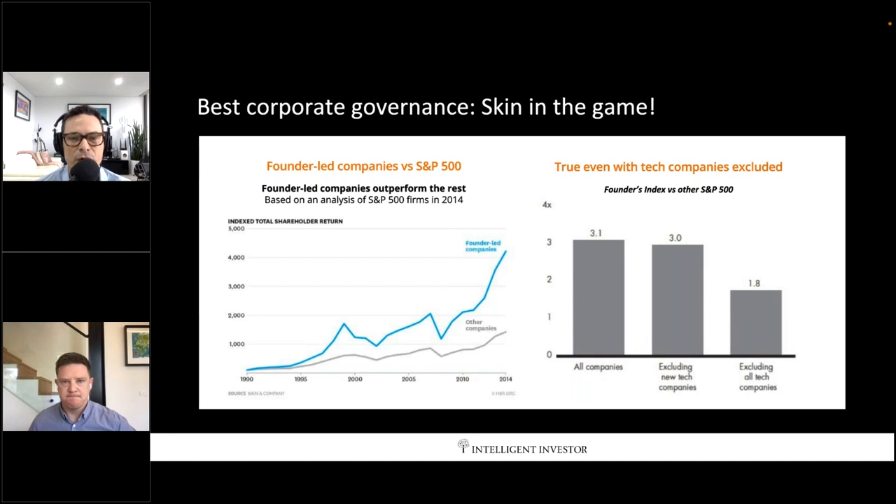I don't normally comment a lot on macro stuff unless it directly relates to the stocks we're invested in. The stocks we own in this fund are typically ones that are somewhat economically immune or less economically sensitive to higher interest rates or recessions — we really want to own companies that are in control of their own destinies. Those businesses tend to have inside owners or founders running them.